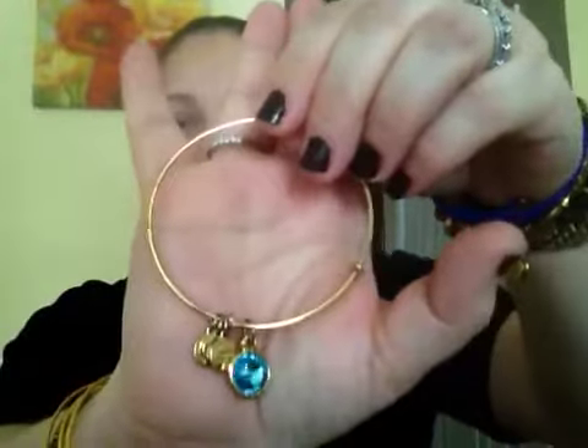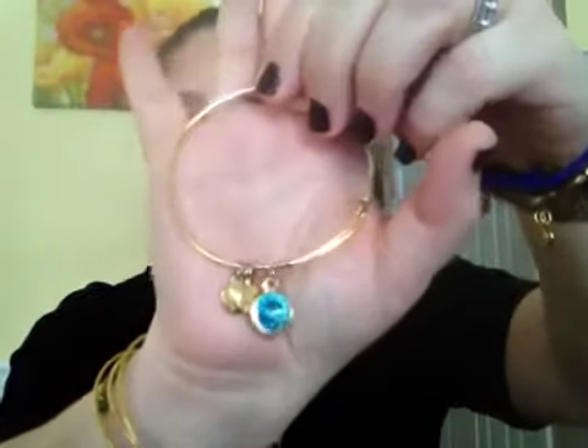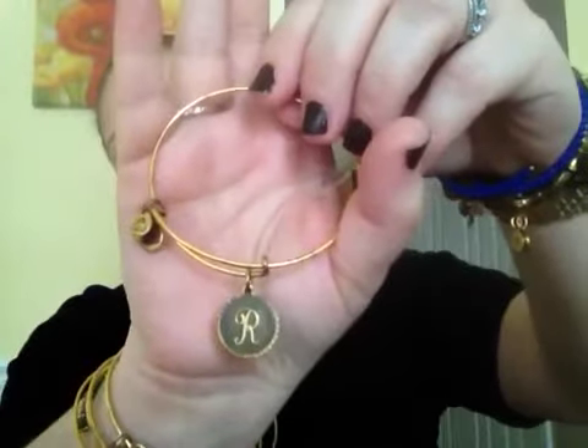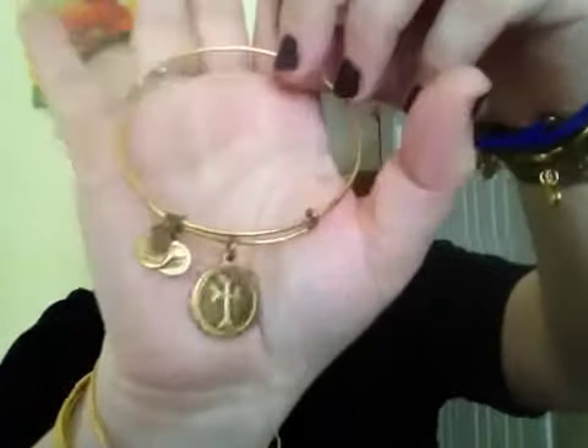This is the Crown bangle — as you all know, it's very popular. It's very pretty and has little stones. Here's another birthstone — this is my daughter's birthstone, blue topaz. Very pretty. And this one is our initial for me — this is the Armenian cross. Very pretty. I love what they make; it's beautiful.